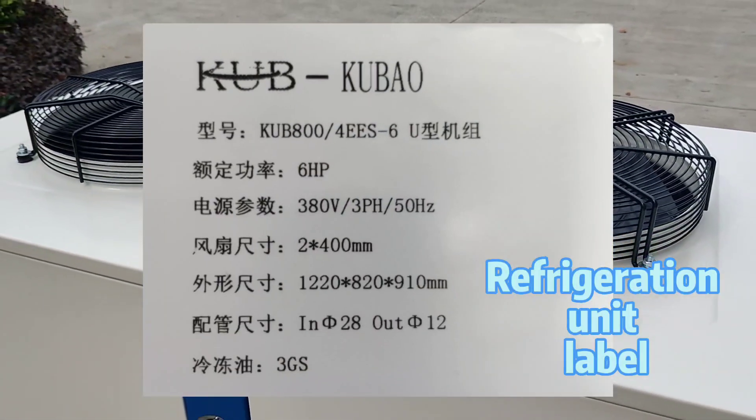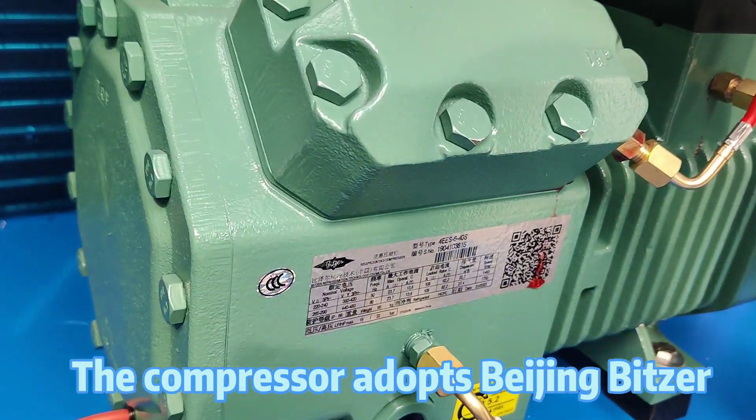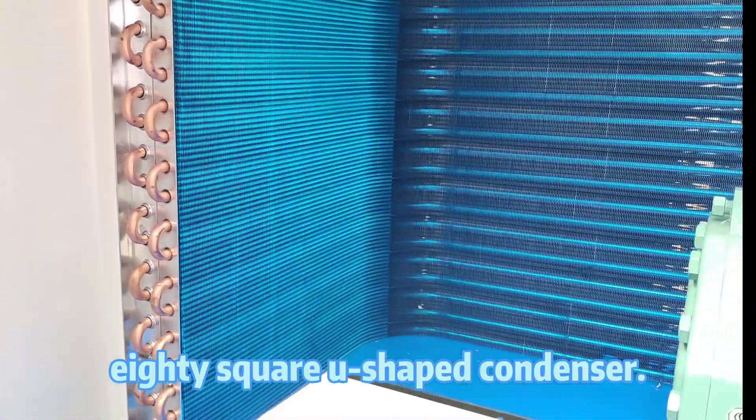Refrigeration unit label. The compressor adopts Beijing Beatser. 80 square U-shaped condenser.